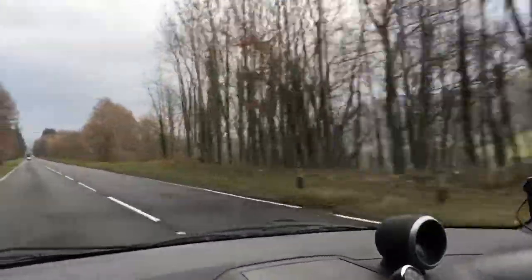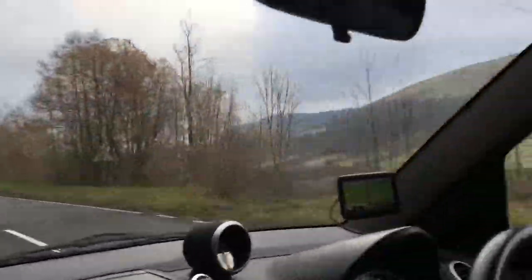The thing about the Brecon Beacons is that you get different types of scenery. You get very barren peaks, and then this sort of scenery which is where people come hiking mostly. And to the right there are very deep valleys — I don't know if you can see them through the bare trees.